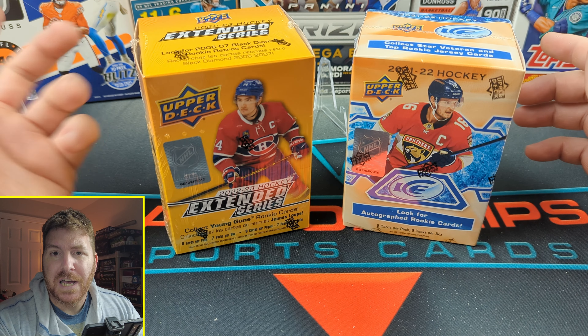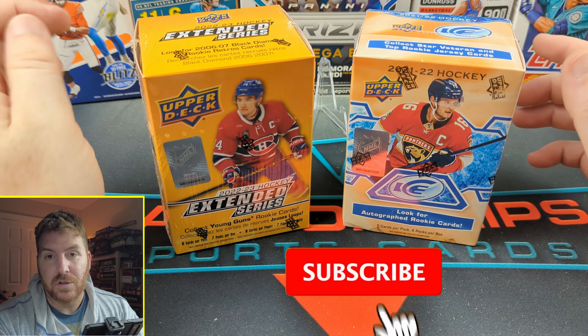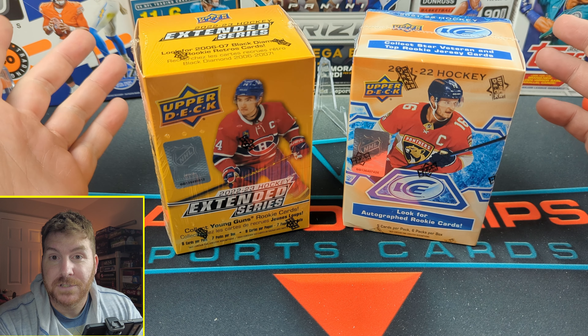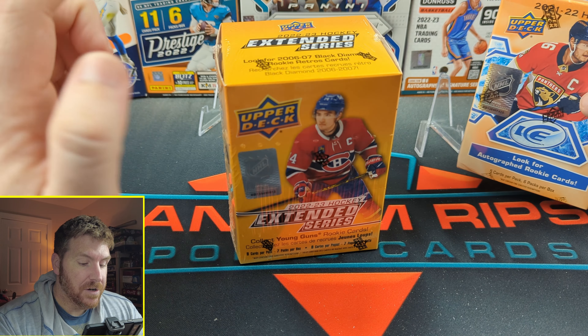So when I received the email, I said, what kind of hockey? Because I know absolutely nothing about hockey. So throughout this whole video, I'm going to mess up people's names and not really know the good players. I know McDavid, so that's something. He said get Extended Series, which I did.